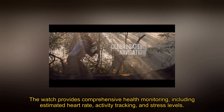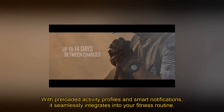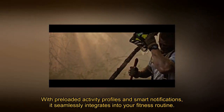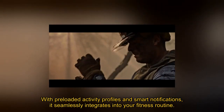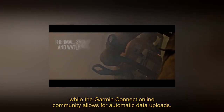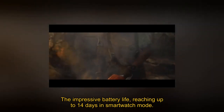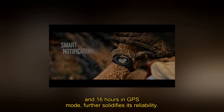The watch provides comprehensive health monitoring, including estimated heart rate, activity tracking, and stress levels. With preloaded activity profiles and smart notifications, it seamlessly integrates into your fitness routine, while the Garmin Connect online community allows for automatic data uploads. The impressive battery life reaches up to 14 days in smartwatch mode and 16 hours in GPS mode, further solidifying its reliability.